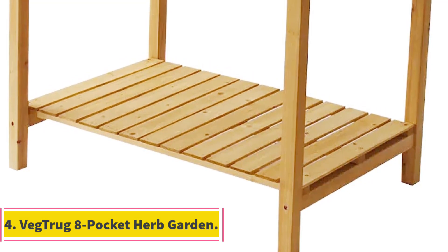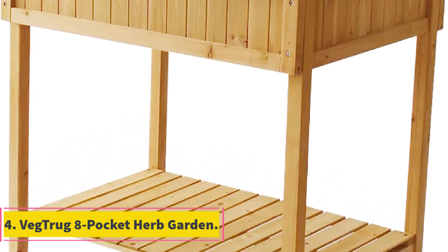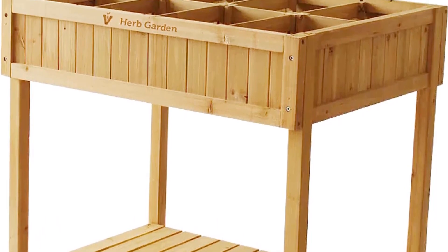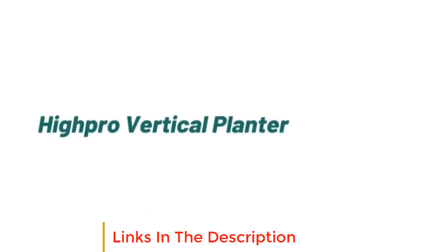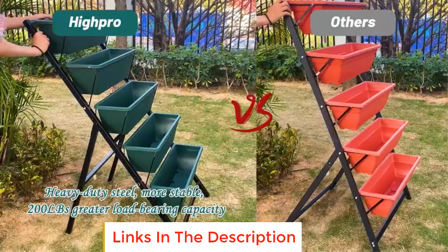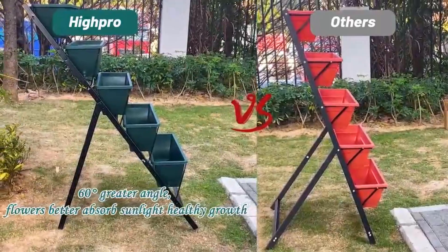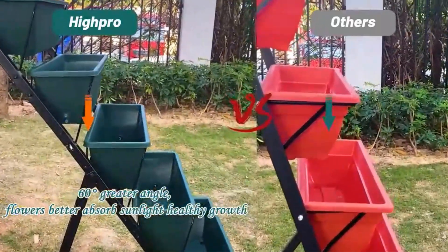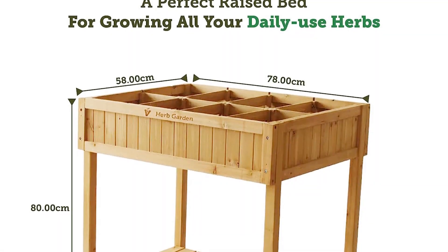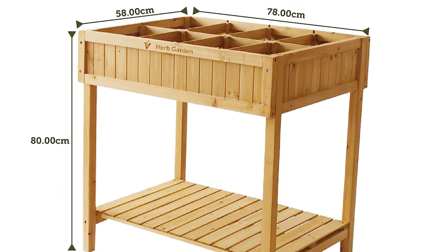Number 4: Vegdrug 8 Pocket Herb Garden. The truth is, you don't really need a raised bed for most garden herbs. For popular herbs like oregano and thyme and their 6-inch roots, some cute pots around the balcony or patio will do. However, an outdoor raised garden bed for your herbs allows you to clear up counter space, and you can even add a cold frame if you're looking to get a springtime jumpstart on your herb garden or extend its life beyond early fall.